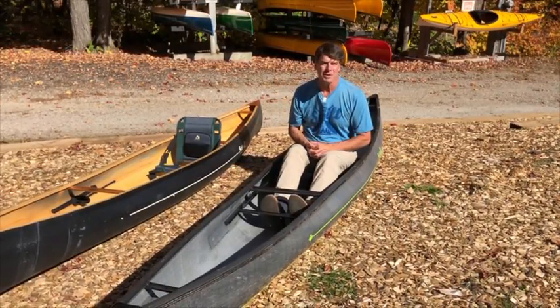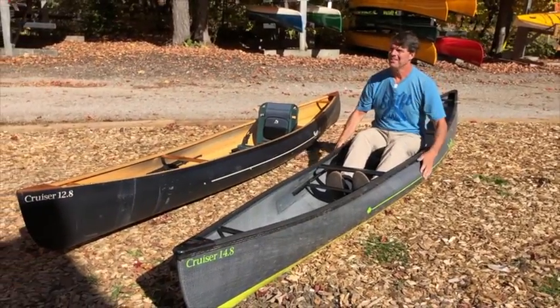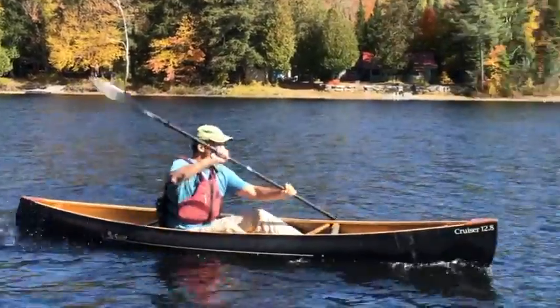How about if we go out and put these boats in the water and have a little paddle? We'll be right back.